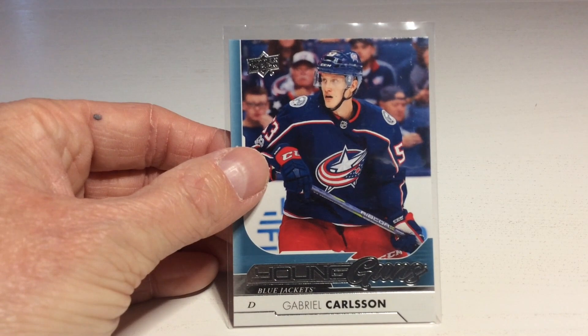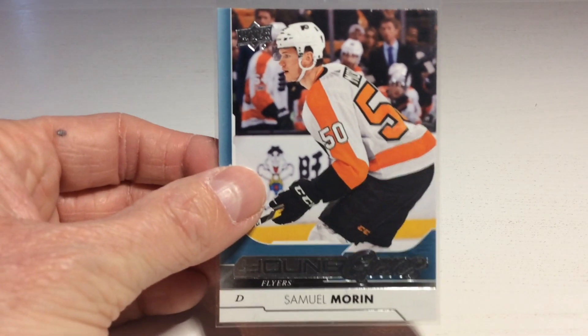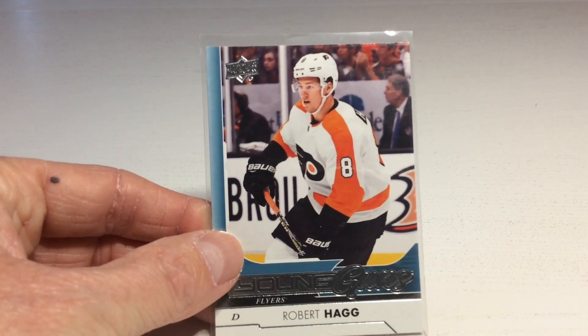Gabriel Carlson — nowadays he plays for Växjö Lakers in the SHL. Next up, I don't recognize this guy. Then we got Robert Hegg — nowadays he plays for the Anaheim Ducks.